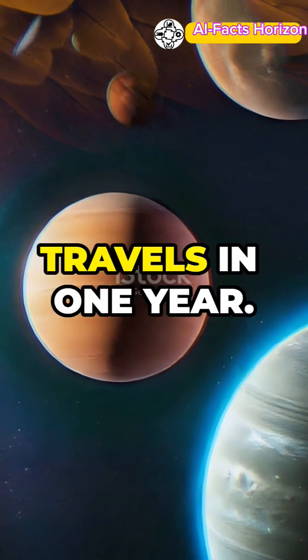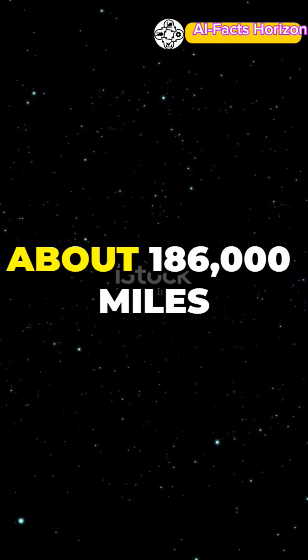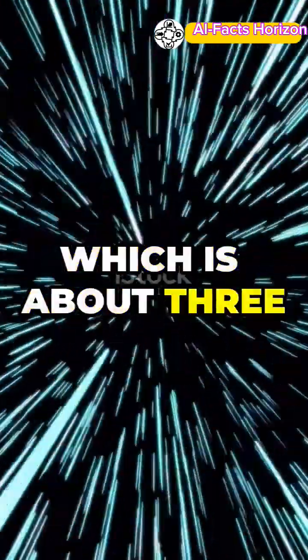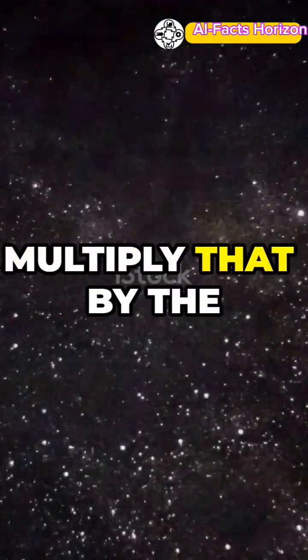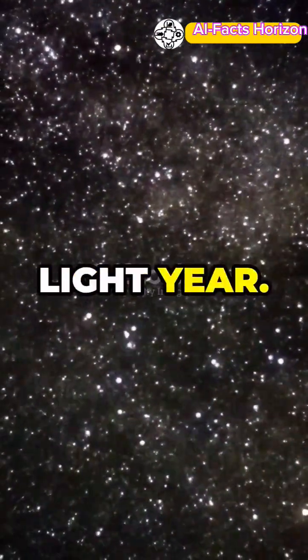A light year is the distance that light travels in one year. Light travels through space at about 186,000 miles per second, which is about 300 million meters per second. Multiply that by the number of seconds in a year, and you get one light year.